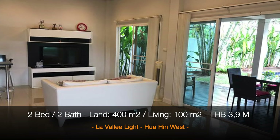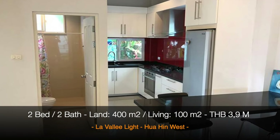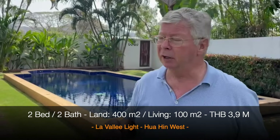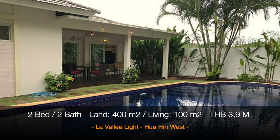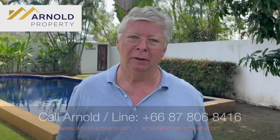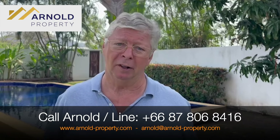So if you're interested, we'd be more than happy to show you this lovely house — a beautiful garden with a big pool, unbelievable for 3.9 million baht. Be quick, because I think we're going to sell this very fast.